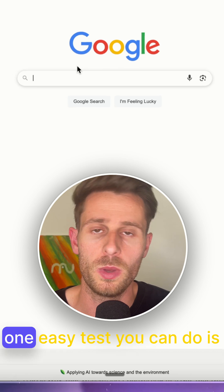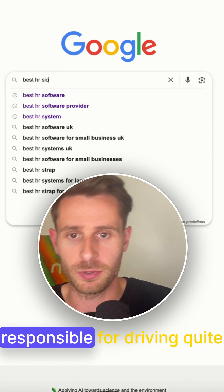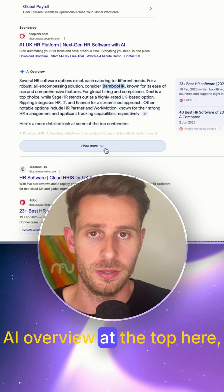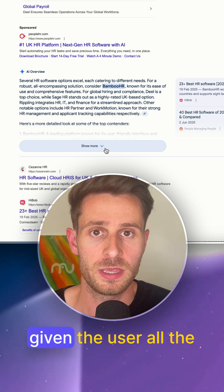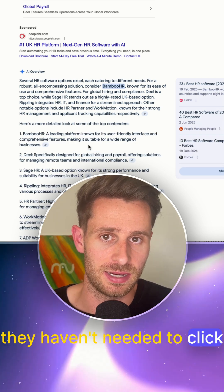So why might this be? One easy test you can do is put a keyword that's usually responsible for driving quite a few clicks into Google, and lo and behold, if you see an AI overview at the top, there's a very good chance that it has actually given the user all the information they need, so they haven't needed to click on a result.